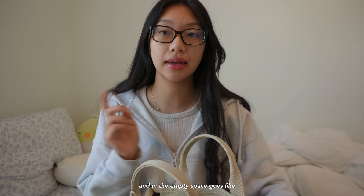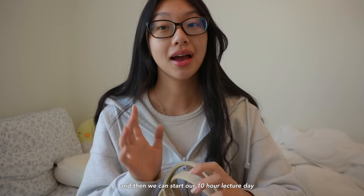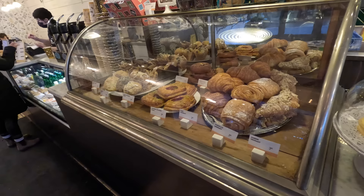This is how much my bag is filled with all those things, and in that empty space goes my containers for snacks and lunch. I'm going to pack that in the kitchen and then head out to grab a matcha, and then we can start our 10-hour lecture day.